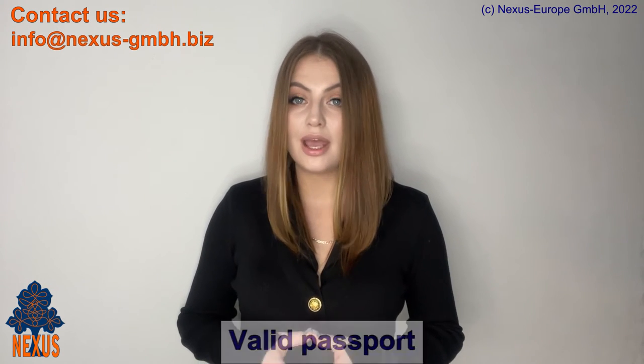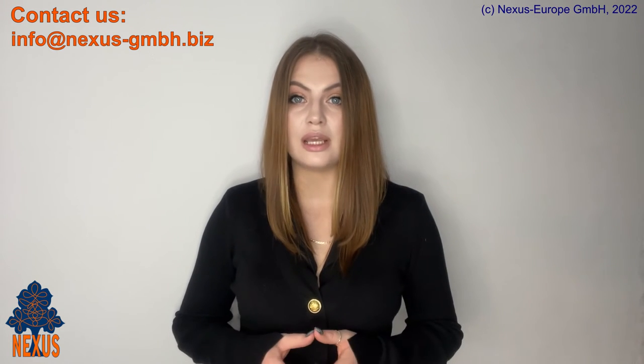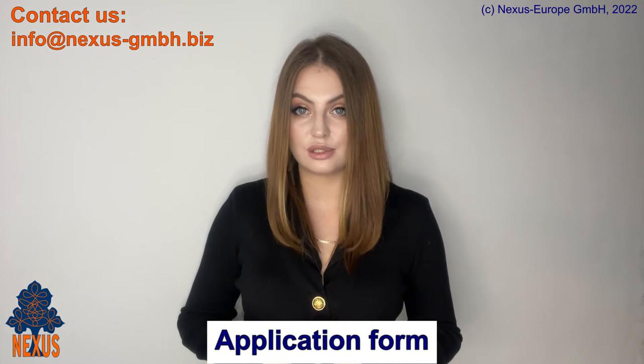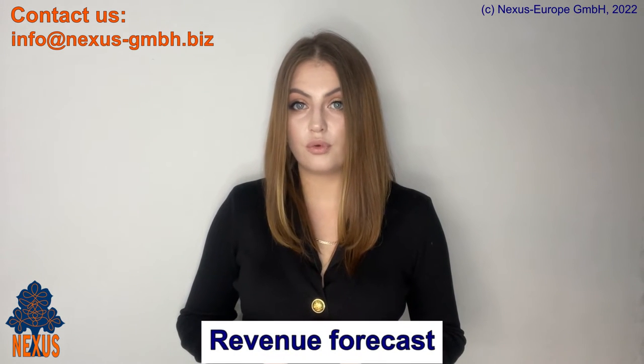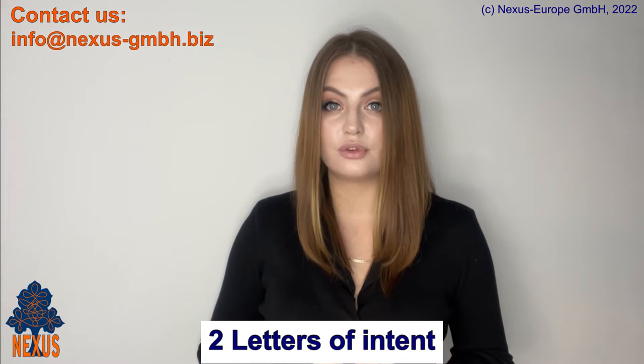Number 1: valid passport. Number 2: one recent biometric photo. Number 3: filled-out application form for issuance of a residence permit. Number 4: visa fee payment confirmation. Number 5: revenue forecast. Number 6: at least two letters of intent from clients in Germany. These are very important and shouldn't be underestimated. There must be no less than two letters — just one isn't enough, but you can provide more than two.